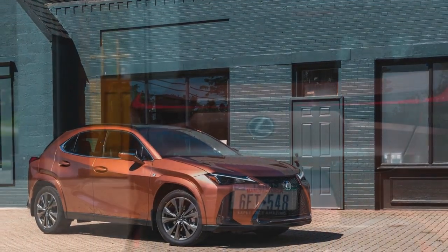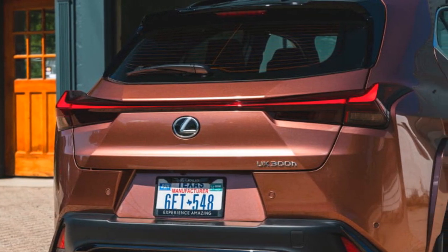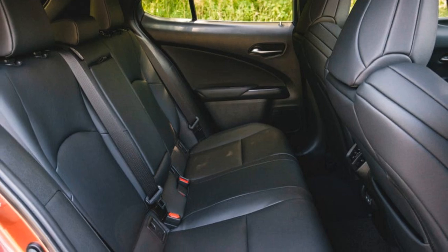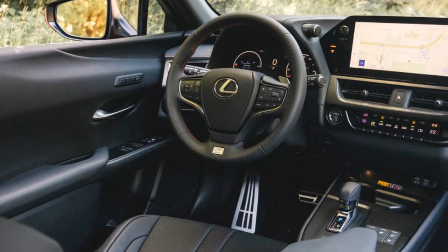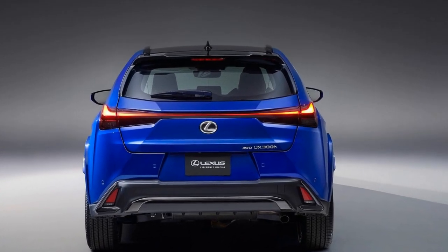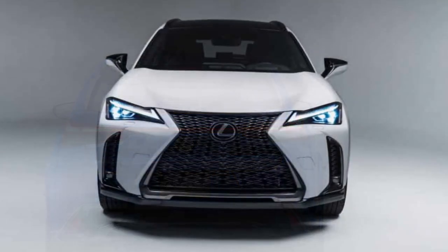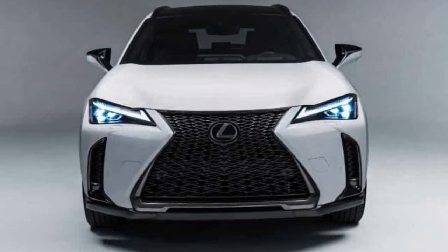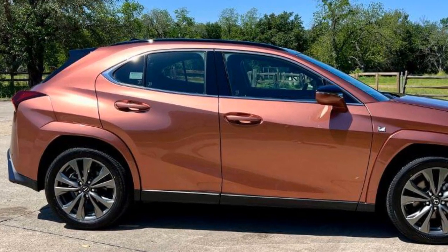Starting under $40,000, the UX300H undercuts every other subcompact luxury crossover on price, but it's also smaller than its rivals, serving as more of a luxury compact hatchback than a real SUV option. At the $48,795 as-tested price for our well-equipped example, it's tough to argue for the UX against more spacious and more powerful competition, especially given that the F-Sport package doesn't meaningfully alter how it drives. But in its lower trim levels, the UX strikes us as a nice premium alternative to the related Prius for those who seek the more prestigious badge or eye-catching styling of the Lexus.